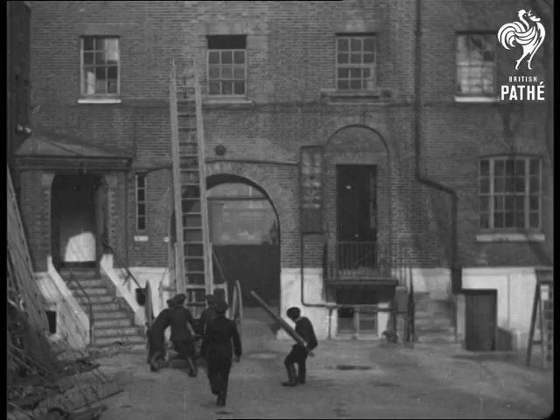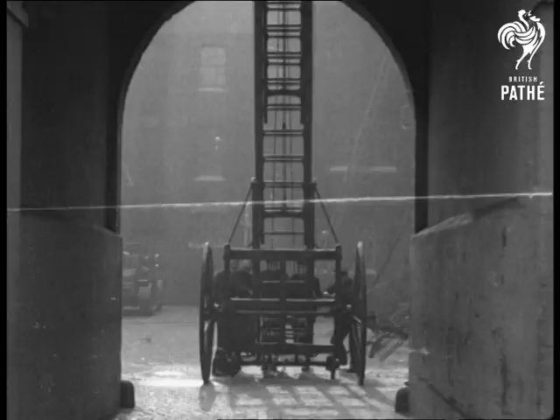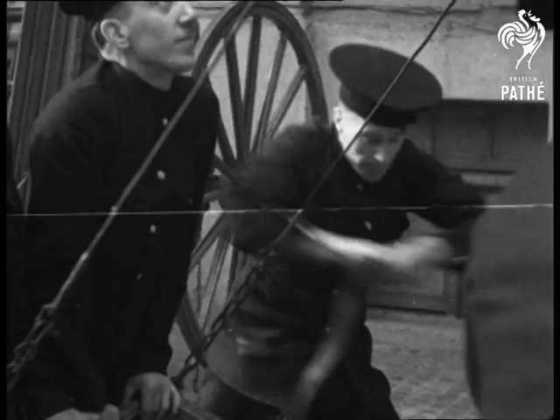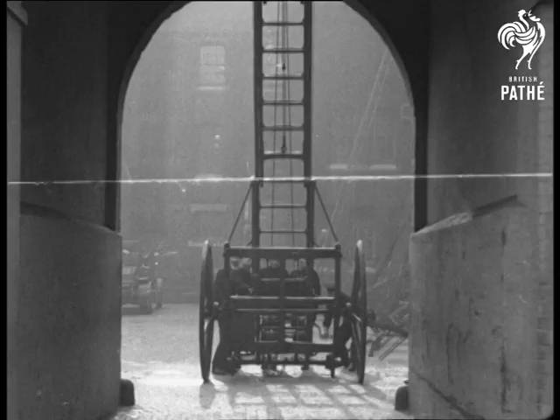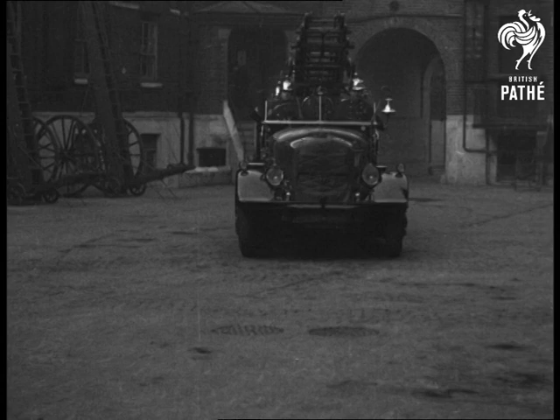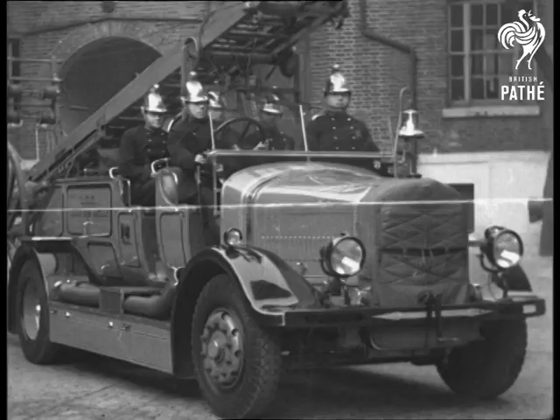The escape has been in use in London for many years. It is manually operated and can be extended up to 50 feet. Primarily, it's used for life saving. A recent introduction is the dual purpose appliance — a motor pump and escape in one.